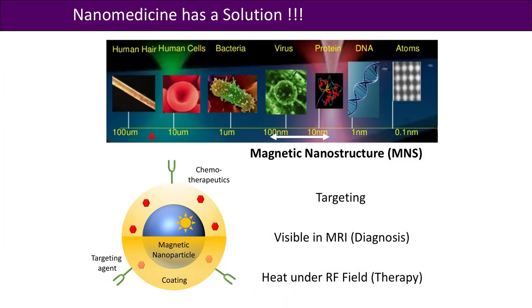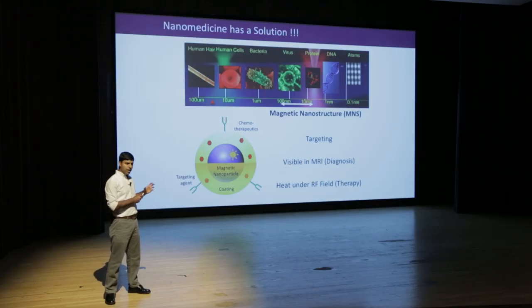That's where the field of nanomedicine comes in. Nanomedicine is an emerging field that uses advances in nanotechnology to overcome the drawbacks of conventional medicine. A variety of nanostructures are being synthesized at the scale of 10 to 100 nanometers — basically so small that thousands of them can pack into a single cell.